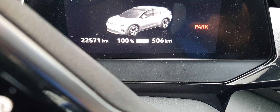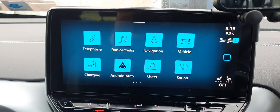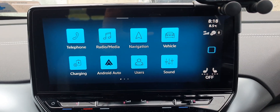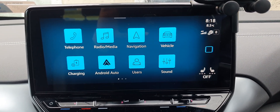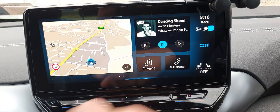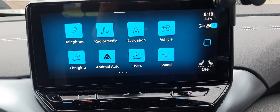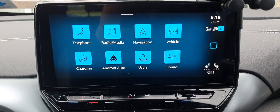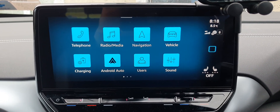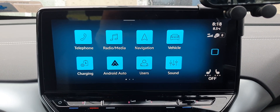The infotainment is okay but not perfect. Sometimes when someone calls it gets confused — you have to dig through menu pages to find how to respond, which is frustrating. I agree it's not perfect, but it's a basic system and the focus is on the driving experience.